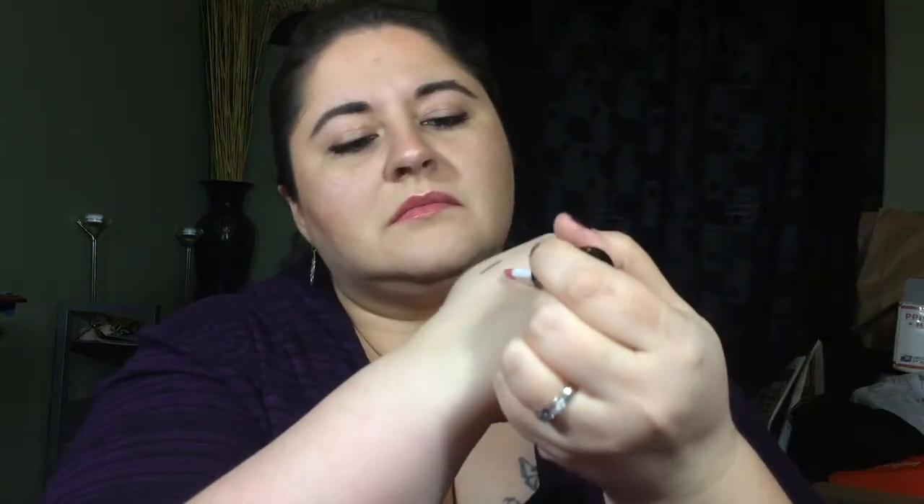First things first — what the heck is this? Oh, a City Color Creamy Lip Stain in Flirtini. It's really pigmented — even though I really hate that word 'pigmented,' it really is. I like it!